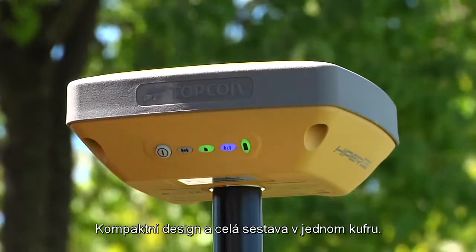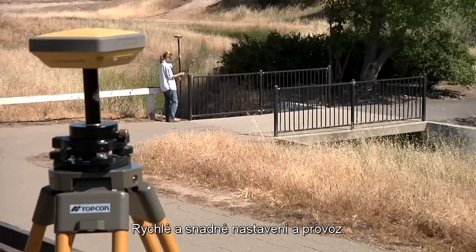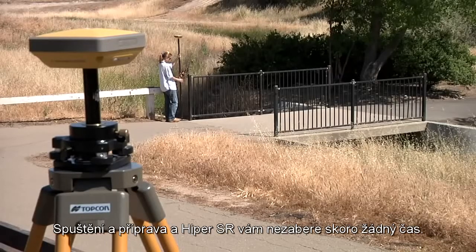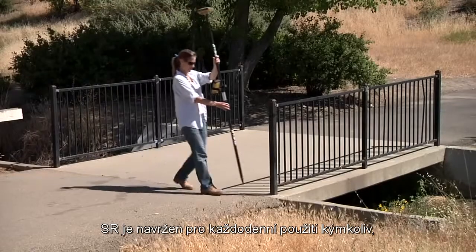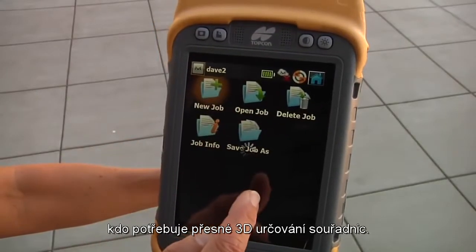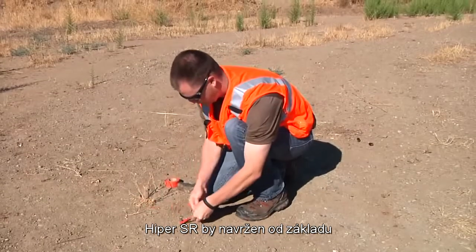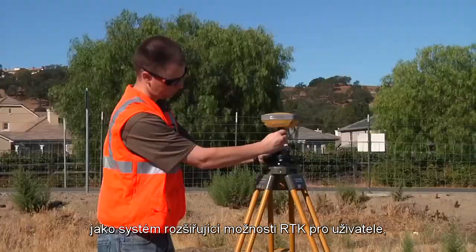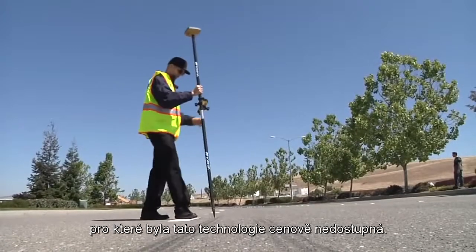With a compact design that fits all in one case, and setup and operation that's fast and easy, you will be up and running with Hyper-SR in no time. The SR is made for everyday use by anyone who needs to perform accurate 3D positioning. The Hyper-SR was designed from the ground up as a system to expand the use of RTK to a range of users previously priced out of this technology.